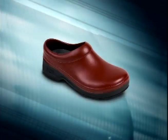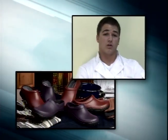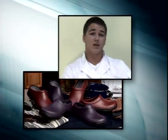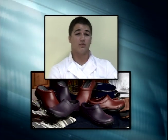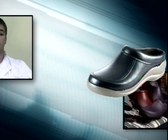These Clogs are the most comfortable shoes I've ever worn. I can honestly say that since I've been wearing Clogs, my legs, back, and feet no longer hurt. The other really great thing about Clogs is that when I'm in the kitchen, I can actually walk. I don't have to shuffle to stay upright on the greasy floors. My Clogs are very slip-resistant. I wouldn't wear anything else.